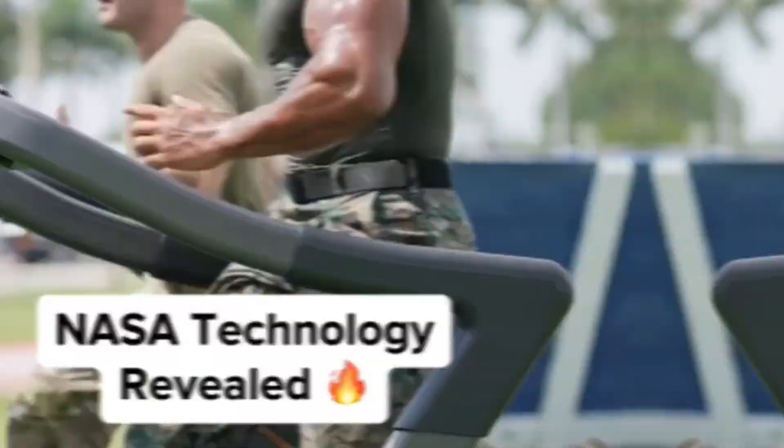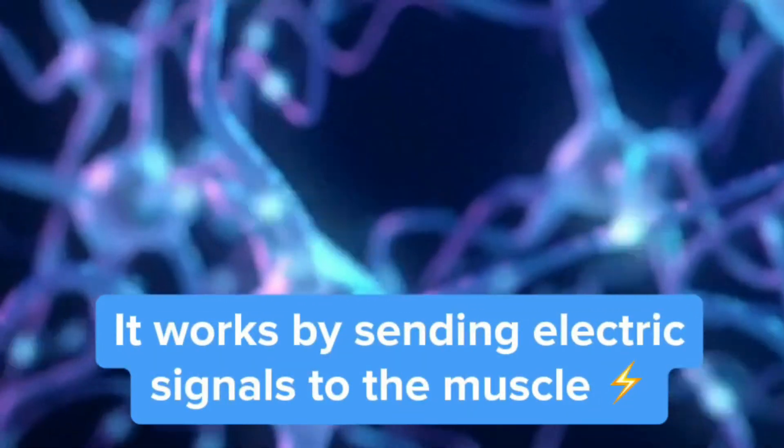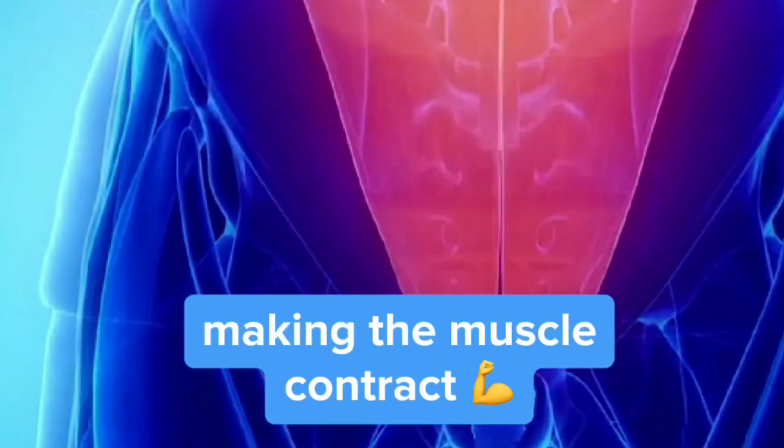NASA technology revealed. It's called EMS technology, and it helps them prepare their bodies for hard visions. It works by sending electric signals to the muscle, just like your brain would, making the muscle contract and recruit more fibers.